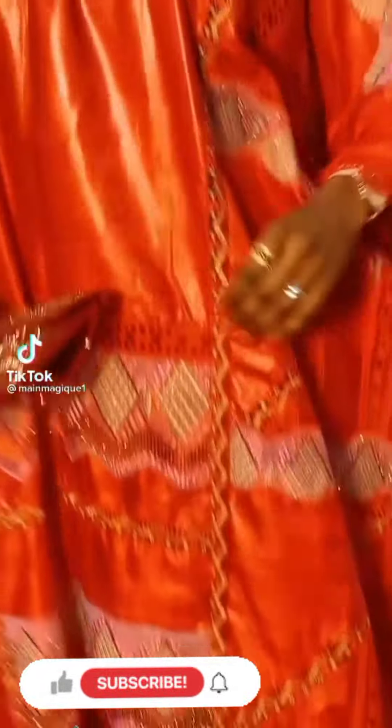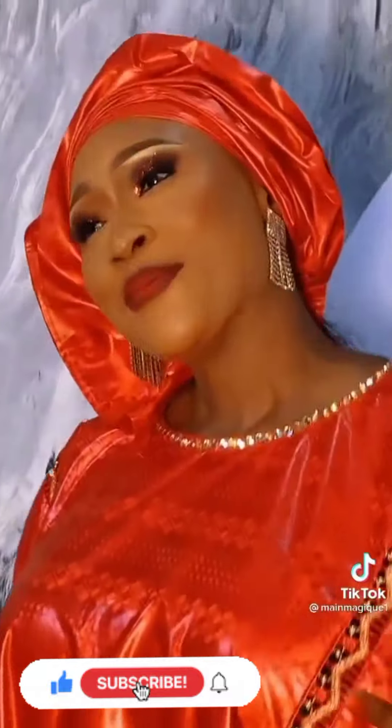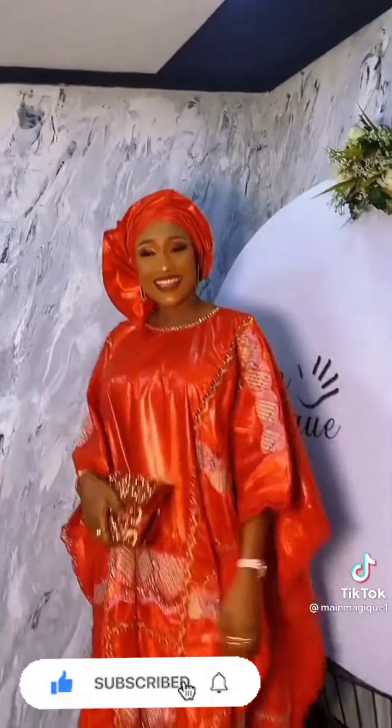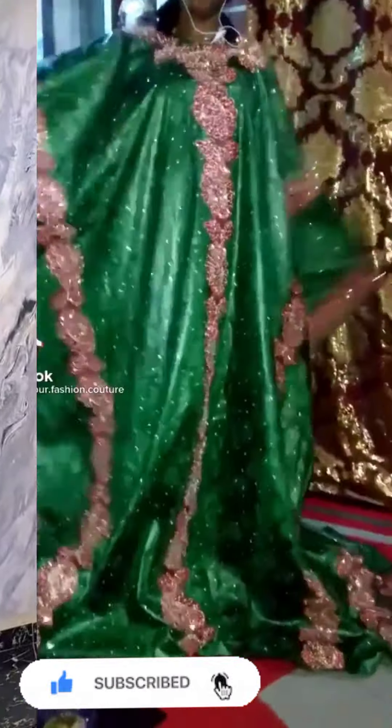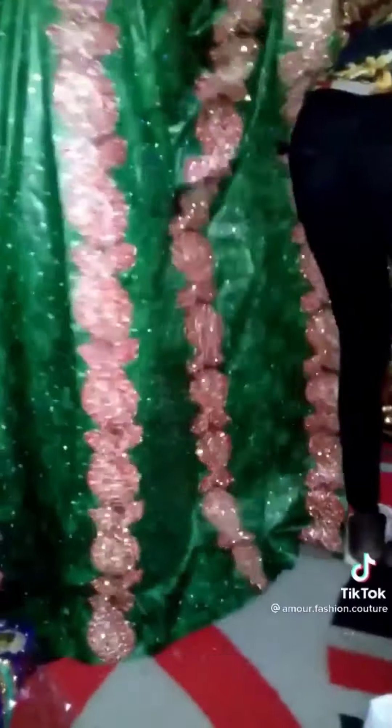Hi beautiful people, welcome back again to NK Fashion Hall, the humor, beautiful and wonderful collections of African prints. Here in this video we have a lot of buzzing, eye-catching collections. We have so many Malian dresses and eye-catching styles here in this video.